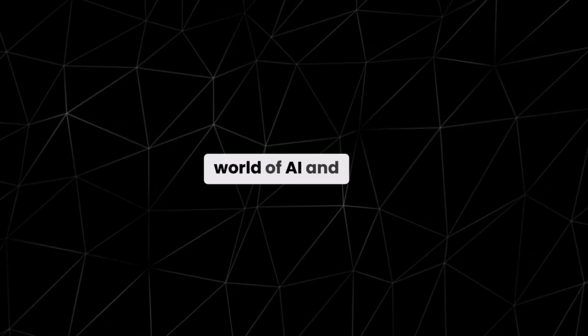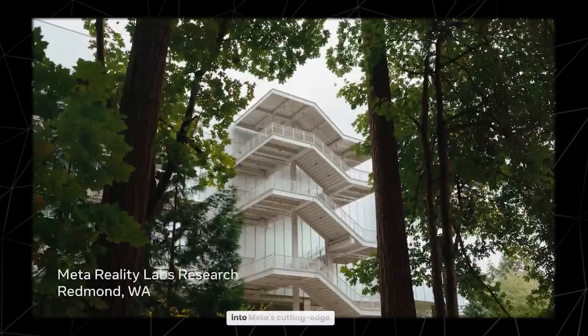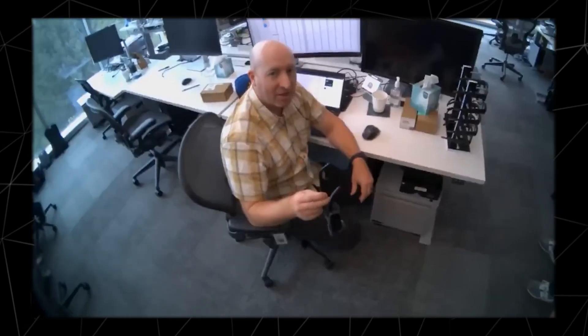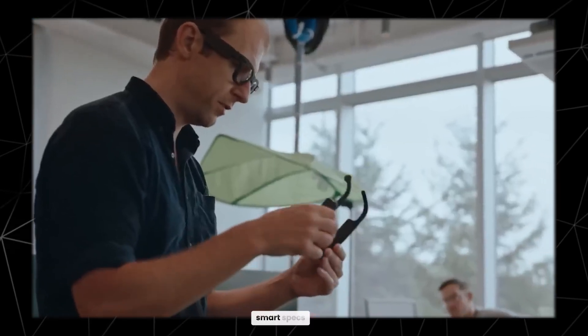Hey everyone, welcome back to another mind-blowing update in the world of AI and wearable tech. Today we're diving into Meta's cutting-edge ARIA Gen 2 glasses, and trust me, these aren't your ordinary smart specs.